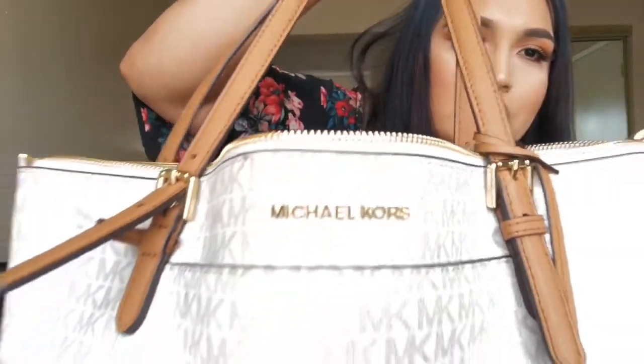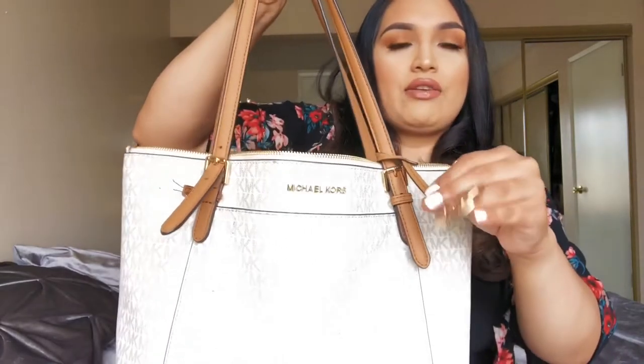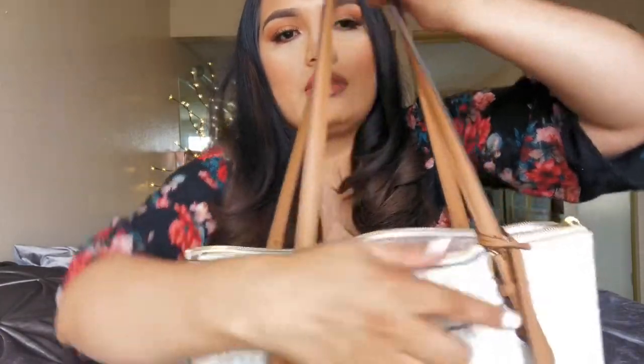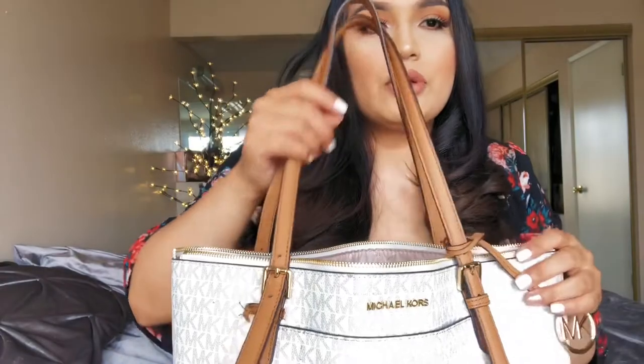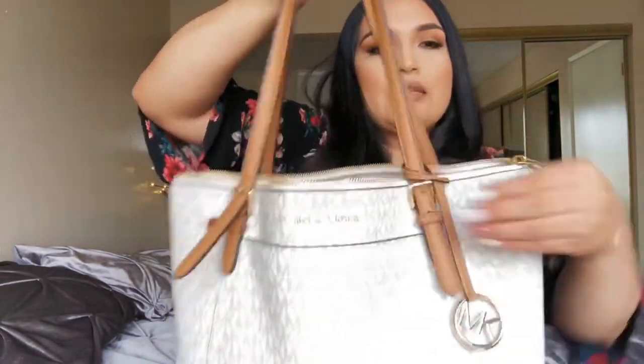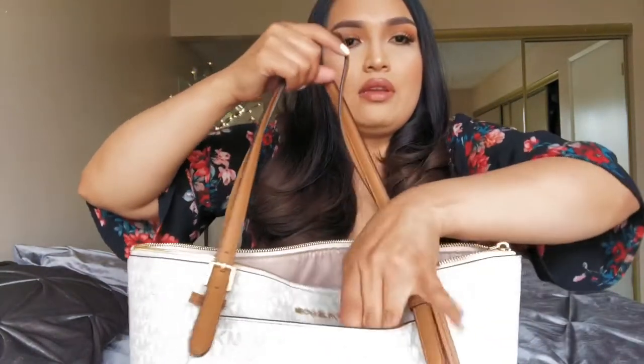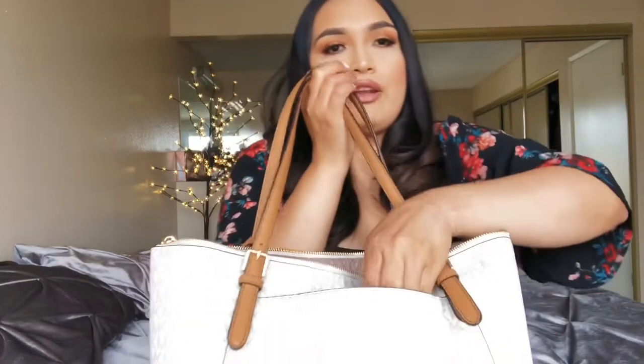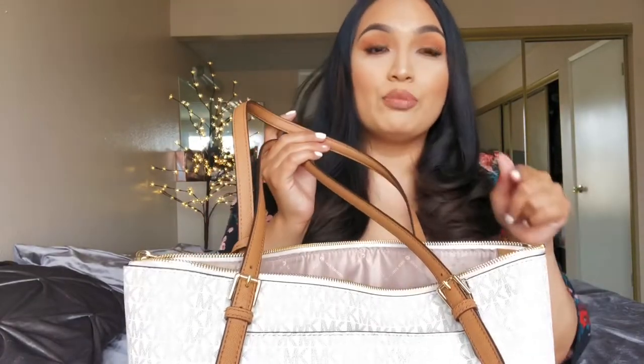Look, I didn't even take care of it — it's all freaking dirty. But yeah, so this is what it looks like up close. It's just a white and tan purse. It says Michael Kors in gold. I have a little tassel right here that says MK. This part is supposed to be closed but it's broken — of course, because I have three kids. It has a pocket inside here.